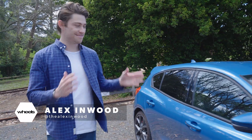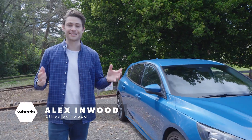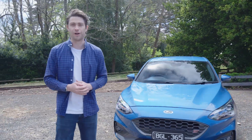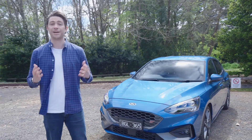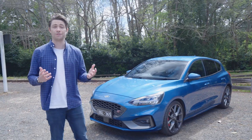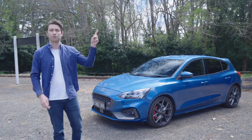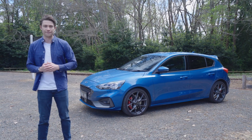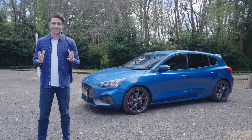Hi everyone, I'm Alex and this is the Ford Focus ST. If you follow Wheels, you'll know that it isn't one of our favourite hot hatches. When we compared it with the i30N and Civic Type R, which you can read about by clicking that pop-out banner up there, we found that the Ford wasn't as good to drive as its rivals — but that was the manual ST.